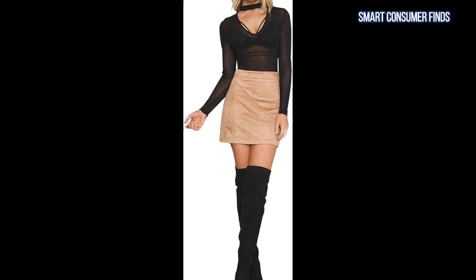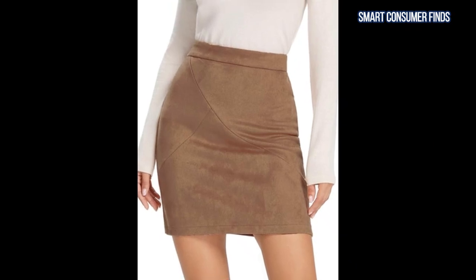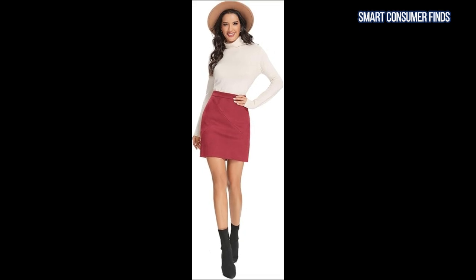Pair it with a chunky knit sweater and knee-high boots for a sophisticated fall look, or dress it up with a blouse and heels for a more polished ensemble. This skirt is all about effortless style and versatility.